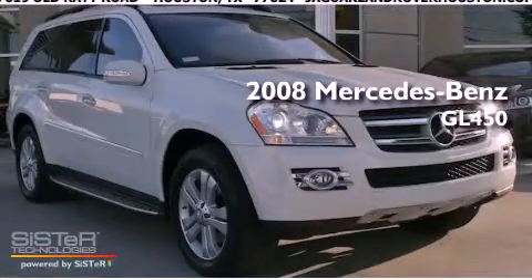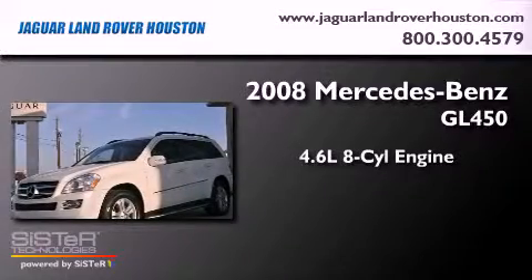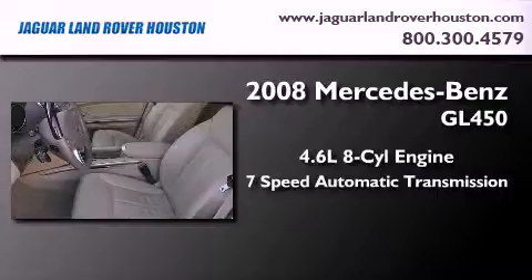This is a 2008 Mercedes-Benz GL450. It features a 4.6 liter, 8-cylinder engine, a 7-speed automatic transmission, and all-wheel drive.